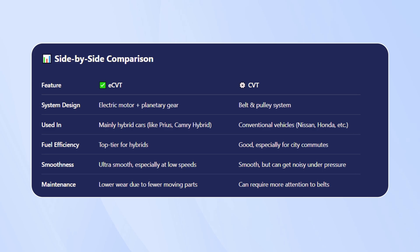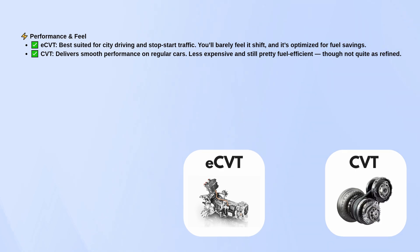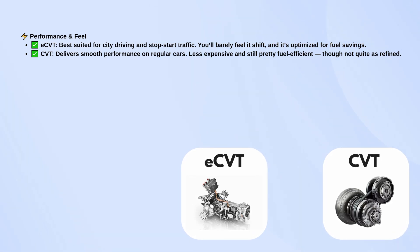In terms of performance and feel, eCVT is best for city driving and stop-start traffic. It's optimized for fuel savings, and you'll barely notice its shifting. CVT, while still providing smooth performance, is less expensive and still pretty fuel-efficient, but it isn't quite as refined.